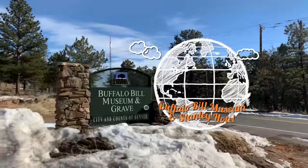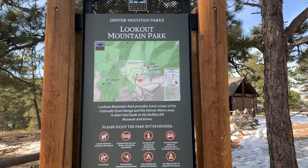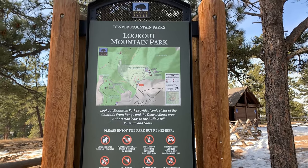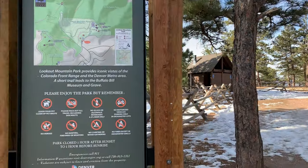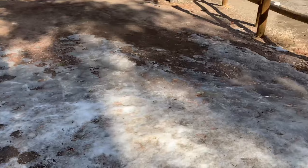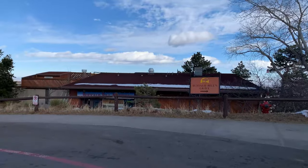We are at Lookout Mountain Park. This is supposed to be around here where Buffalo Bill's grave and museum is, but we are going to check out the mountains first. It is very cold and slippery on the ice, so try not to fall — I already fell once. Let's go see it.